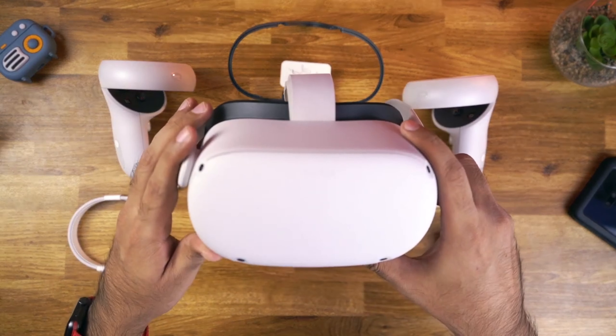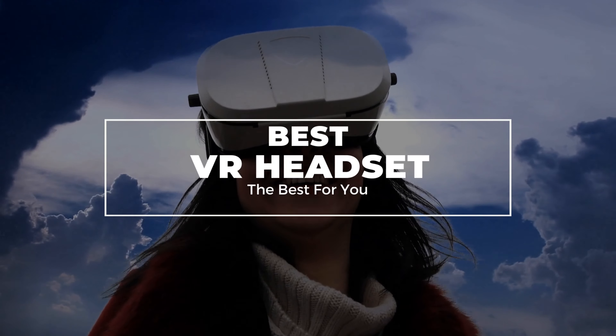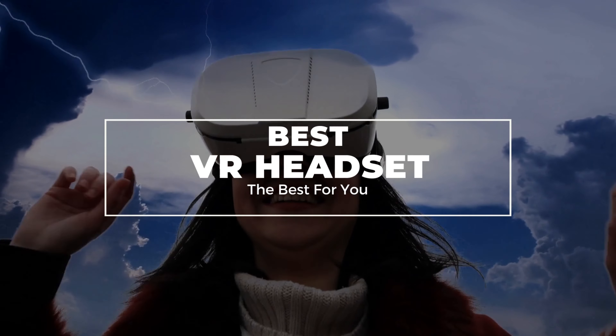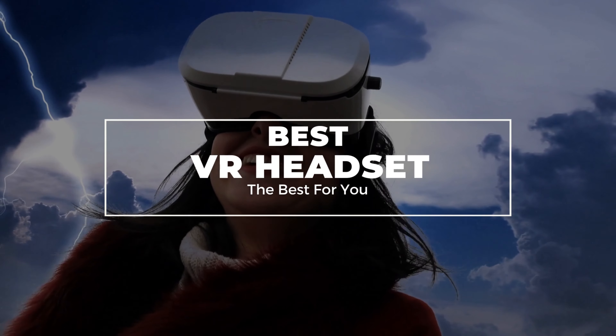It's been gaining traction in recent years thanks to compelling games and experiences, though it still seems very much in a state of flux with headsets coming and going fairly rapidly. We're tracking the best of what's currently on the market here.